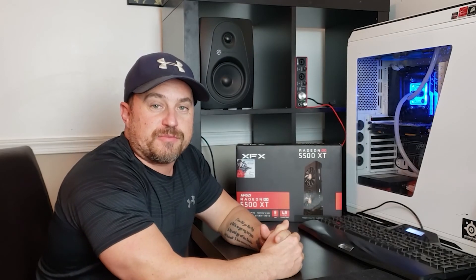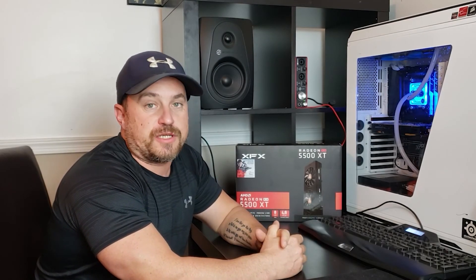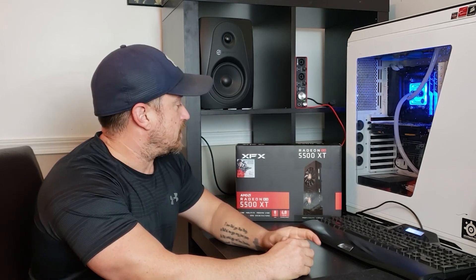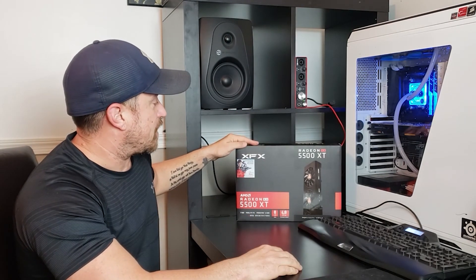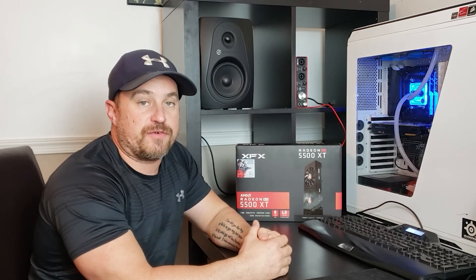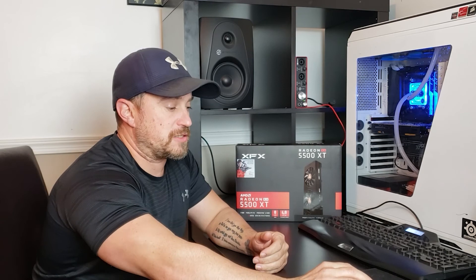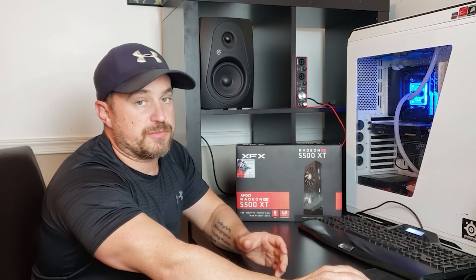What's going on everybody, my name is Ricky, appreciate you coming back to the channel. If this is your first time, do me a favor — hit that like and subscribe button. Today we'll be taking a look at the XFX Radeon RX 5500 XT. I'll do a quick unboxing and talk about some of the specs.